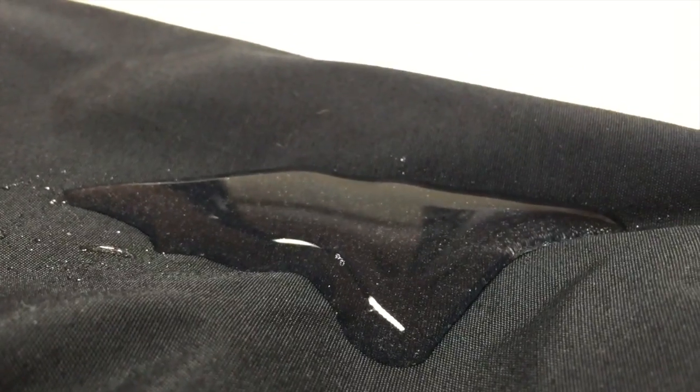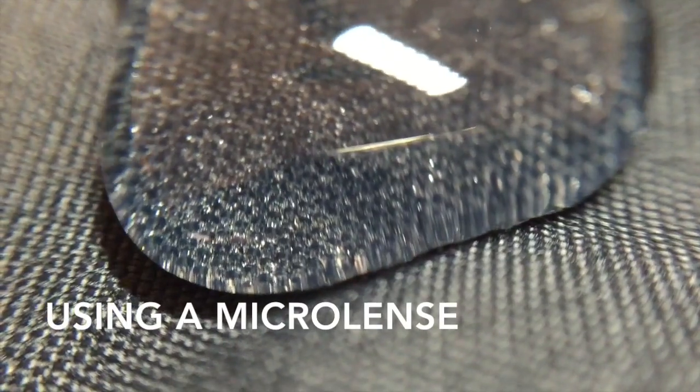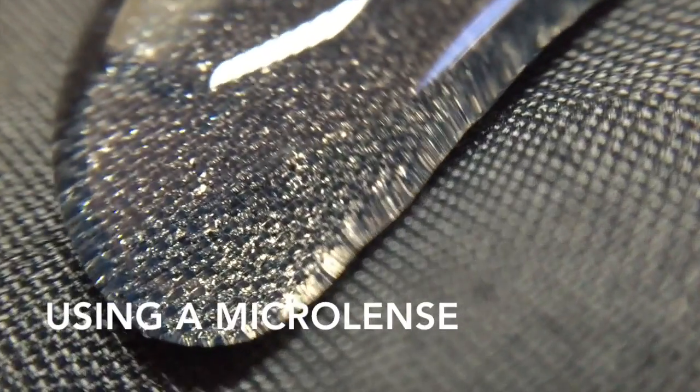Let me show you a demonstration. I will be pouring water on the fabric of the jacket. As you can see, when water meets the ski jacket, it is not absorbed. Instead, it beads on the surface until it can be rolled away. The inside of the jacket remains dry and warm.